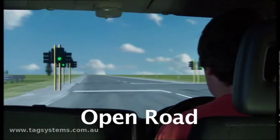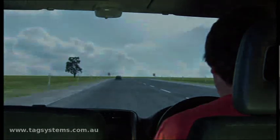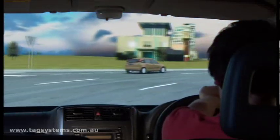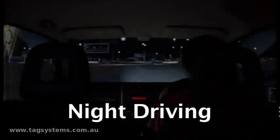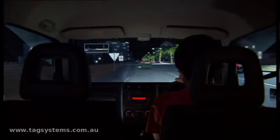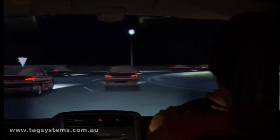Driving on the open road. Heavy traffic. Night driving. Sudden danger.